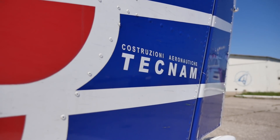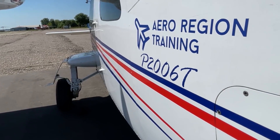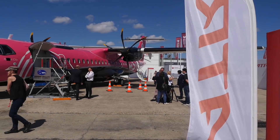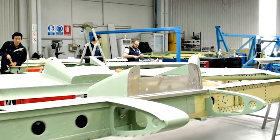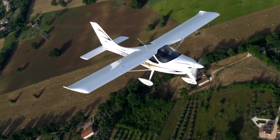Costruzioni Aeronautiche Tecnam was founded in 1986 by brothers Luigi and Giovanni Pascal. The letter P in the aircraft indexes comes from their last name. Initially the company was engaged in the production of spare parts for large aircraft manufacturers such as Boeing and ATR, but over time their capabilities reached a level that made it possible to think about their own aircraft.